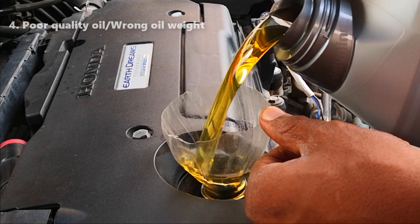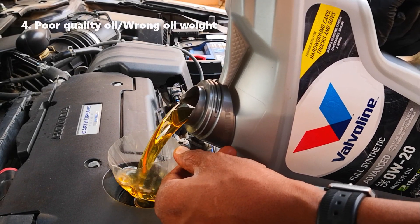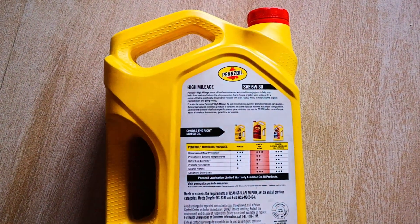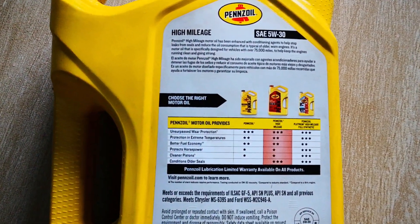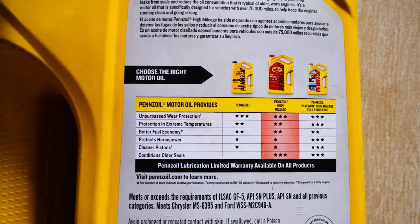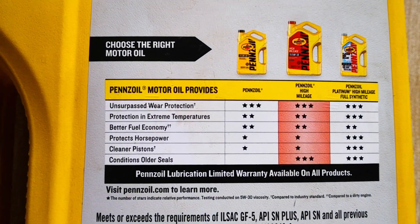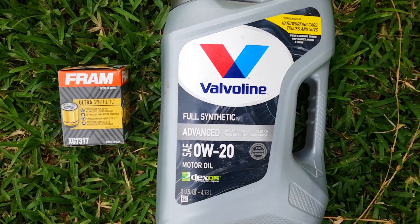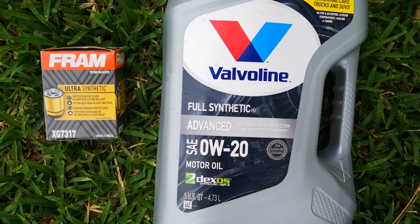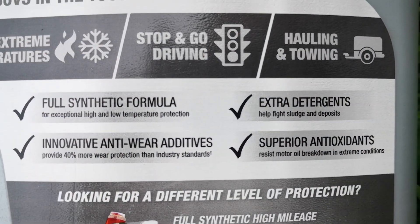Fourth, use of poor quality oil or wrong oil weight. Using the correct oil weight for your car is highly recommended. Good oils usually have a high percentage of antioxidants and detergents which reduce the rate of oil degradation and help keep degraded compounds suspended in the oil rather than forming clumps. This is where using synthetic oil can be an advantage — synthetic oil is more resistant to thermal degradation compared to conventional oil and will usually have more additives to resist sludge formation.